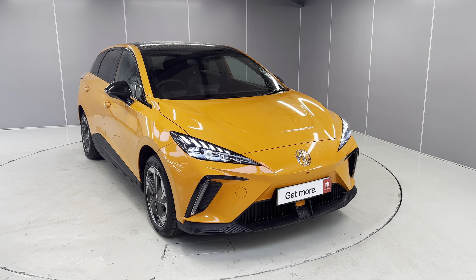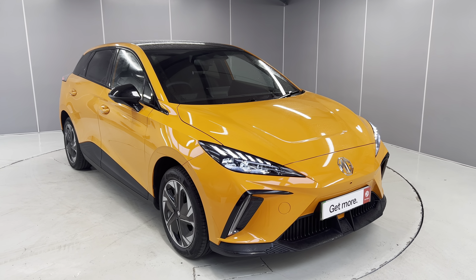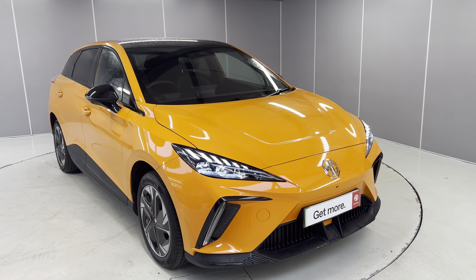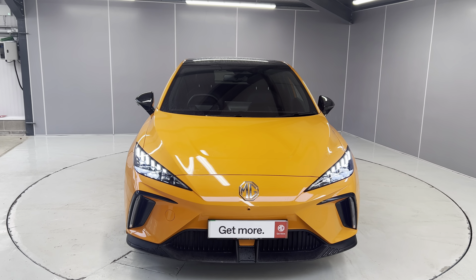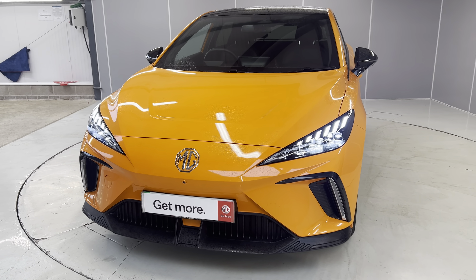Hi, Ashton here at Lancaster MG. I'm the internet specialist here. Today I'll be showing you this lovely MG4 Trophy Long Range in Volcano Orange — really nice car. We sold it from brand new; it's just come off a customer who bought a change to a bigger car.